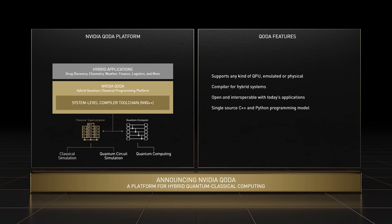CUDA-Q includes a kernel-based programming model with both single-source C++ and Python implementations, as well as a compiler toolchain for hybrid systems and a standard library of quantum algorithmic primitives. It integrates with today's high-performance applications and is interoperable with leading parallel programming techniques and software. It allows a domain scientist to quickly and easily move between running all or parts of their applications on the best classical, simulated quantum, and real quantum computing resources. With CUDA-Q, NVIDIA is kicking off another revolution in developer accessibility to disruptive compute technologies, allowing domain scientists to seamlessly leverage quantum acceleration tightly coupled with the best of GPU supercomputing.